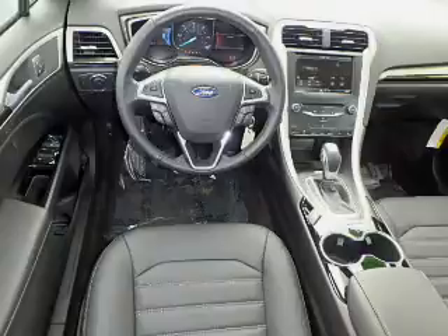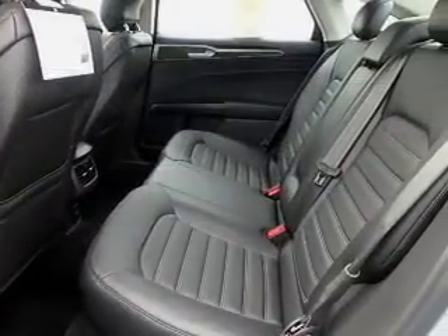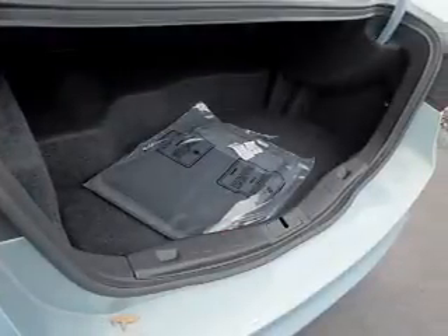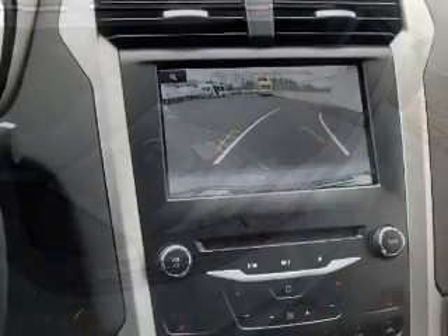On the inside, you'll find leather seats, heated seats, Ford Sync voice activation, satellite radio, steering wheel controls, memory seats, a backup camera, front airbags, side airbags, and parking sensors.